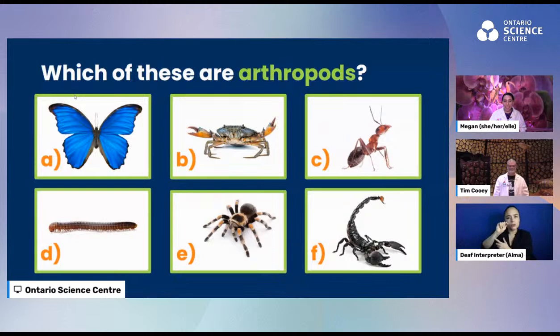Let's see what people have said. I see some people saying most of them, someone saying the ant is an arthropod, someone said the scorpion, someone said 'fourni' — that's ant en français. It's actually a bit of a trick question — let's reveal the answer. All of these are arthropods!